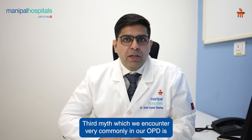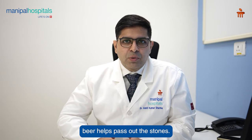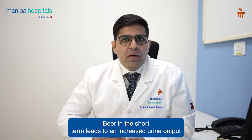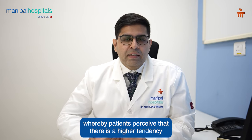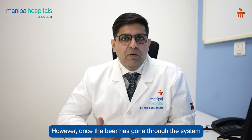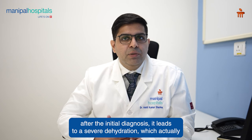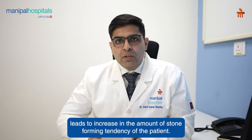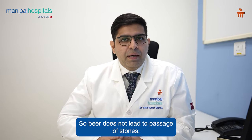A third myth we encounter very commonly in the outpatient department is that beer helps pass out stones. Beer in the short term leads to increased urine output, whereby patients perceive a higher tendency for stone passage. However, once the beer has gone through the system after the initial diuresis, it leads to severe dehydration, which actually increases the stone-forming tendency of the patient. So beer does not lead to passage of stones.